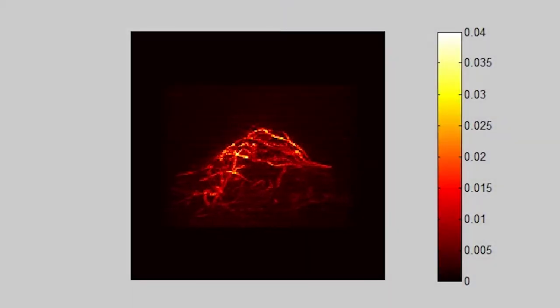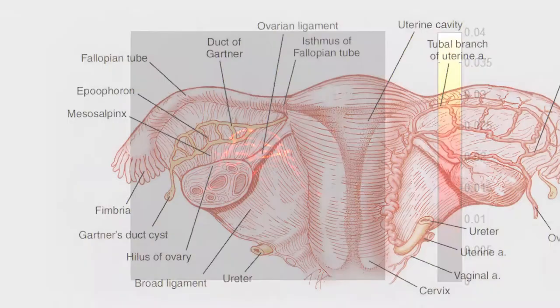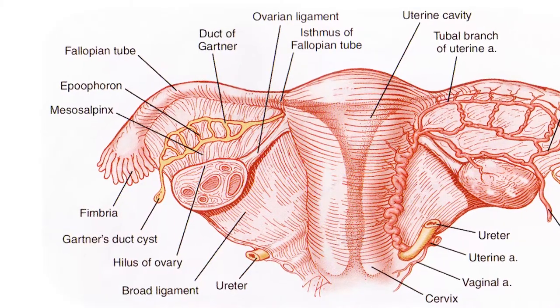In photoacoustics, we have to bring light into the body, so we have to use very high-energy lasers. Those lasers are pulsed to deliver light. We're able to listen in on events going on in cancer cells before they become a large mass within the ovaries and fallopian tubes.